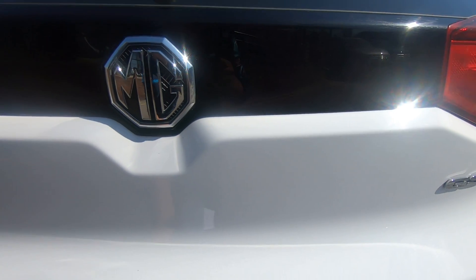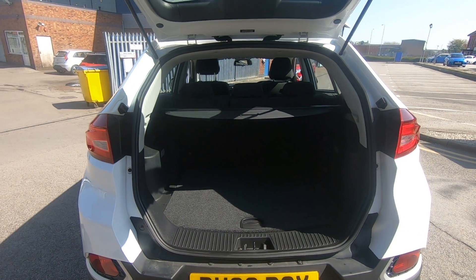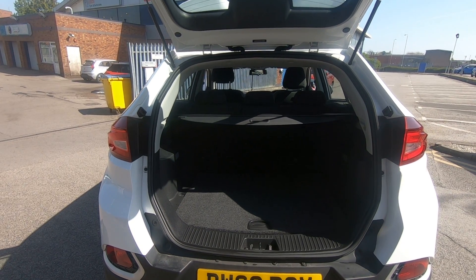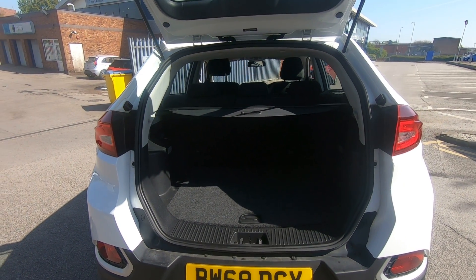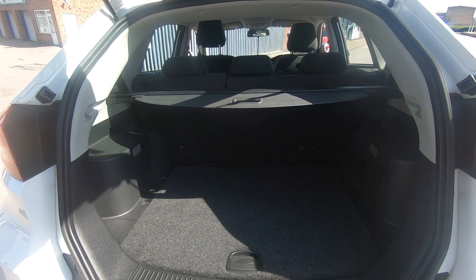Going into the vehicle boot, this vehicle has a nice, impressive 438-litre boot space. Plenty of room to get your suitcases, your shopping, and your day-to-day essential needs in.